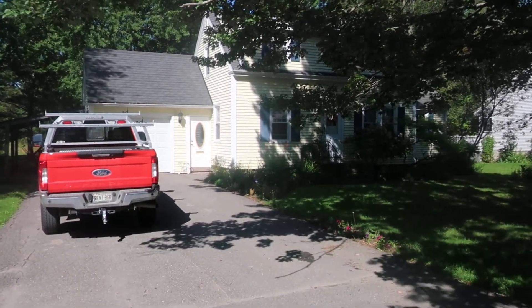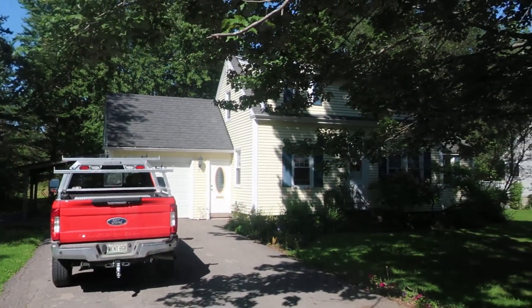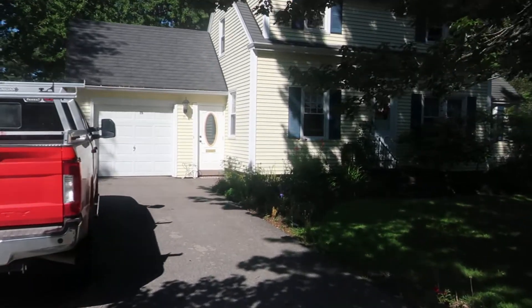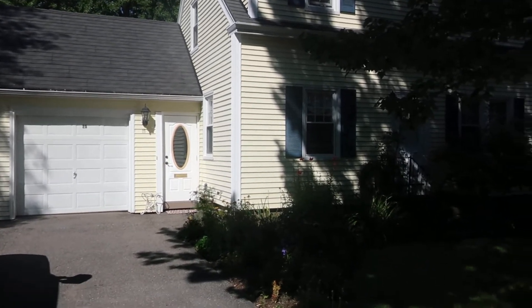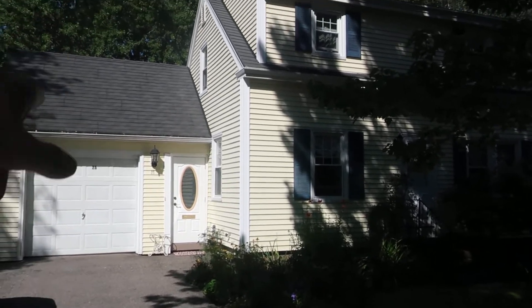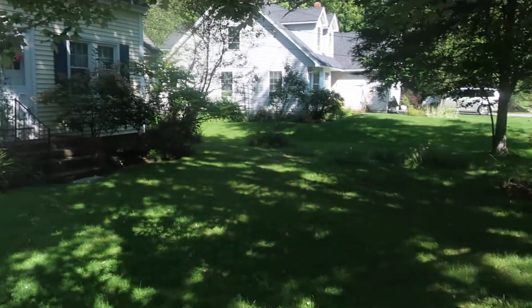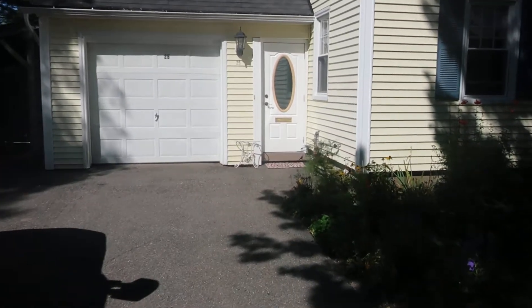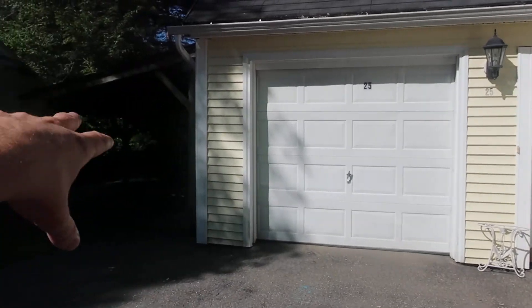This is 25 Grove Street, a Cape style colonial in a great neighborhood in Orono on a quiet street. The lot backs up to the trail to the University, so you could literally walk to the University from here. It's currently owner-occupied and they've done some neat stuff — new windows, a lifetime warranty roof, and a bunch of landscaping. It's got a one-car garage which fits a small vehicle, plus an overhang for seasonal storage.